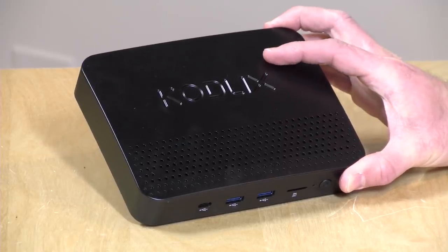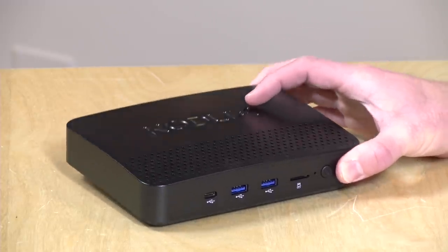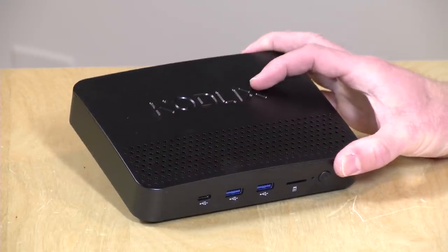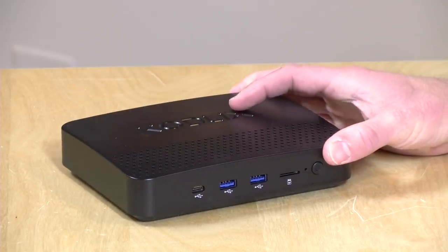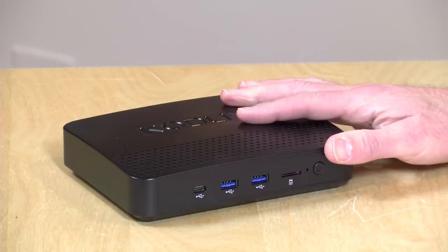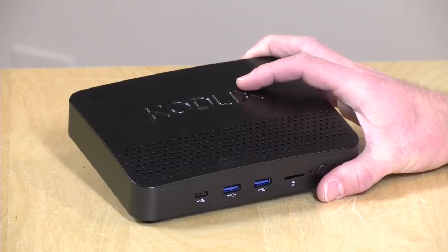Let's take a closer look at the hardware. This costs $230 with Windows 10 installed, but there's also a Linux version with Ubuntu for $217 with the same configuration. So you may want to look at that if Windows is not important to you. It's got that quad-core Celeron N4100 processor. The RAM is not upgradable, but they maxed it out at 8GB, so you get the full amount of RAM right out of the gate for a pretty reasonable price point.